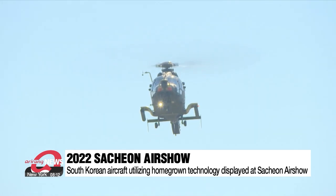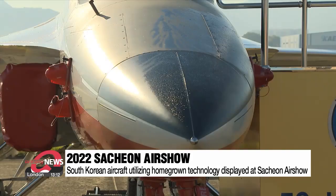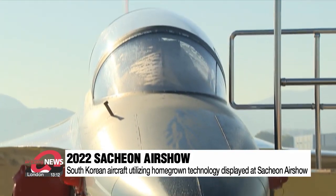The LAH, a light-armed helicopter, the KT-1, a basic training aircraft, and the T-50, an advanced jet trainer, were on display.